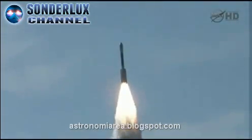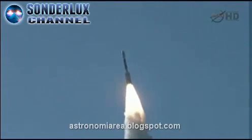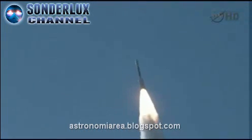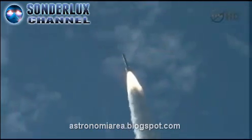Chamber pressure rising on all six ground-lit motors. Good chamber pressure on the main engine. Good chamber pressure on both verniers. Good chamber pressure on all six ground-lit motors. 20 seconds into the flight.